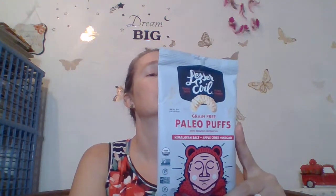For starters, we have the Lesser Evil grain-free paleo puffs with organic coconut oil, Himalayan salt, and apple cider vinegar. I'm not entirely certain why this is a vinegar puff — I've had the Lesser Evil puffs and they're all really good, but this is the first time I've had this flavor. It's USDA organic, non-GMO project verified, certified paleo, grain-free, gluten-free, and vegan. 130 calories per package. I'm really hoping it's not too vinegary.